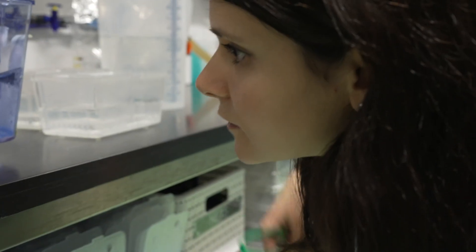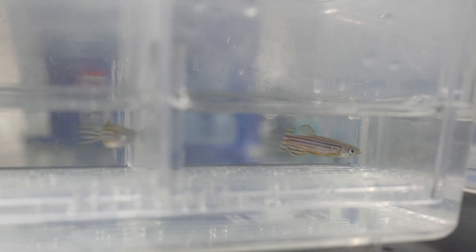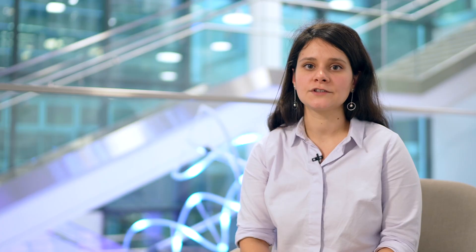We tried together to find a microscope that would allow us to visualize mitochondria with high resolution over development, and before we found one we actually tried at least four or five microscopes.